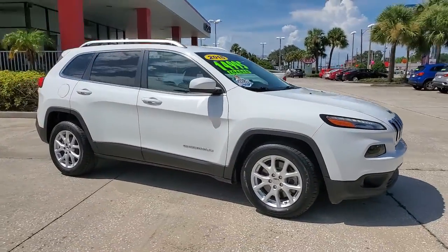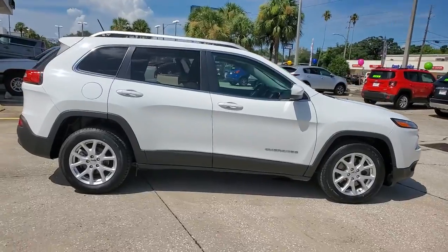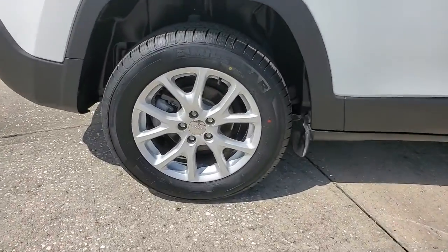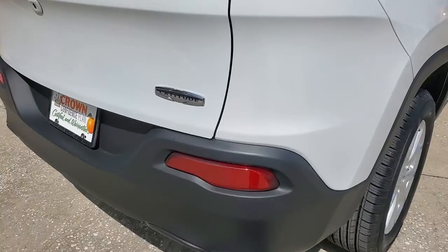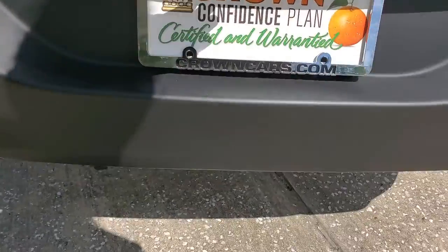Get acquainted with the 2015 Jeep Cherokee. With less than 70,000 miles on the odometer, this vehicle stands out from the rest. The Cherokee has your back on all your adventures. Its generous cargo capacity, safety technology, off-road capability, and passenger-friendly interior infuse each journey with confidence.